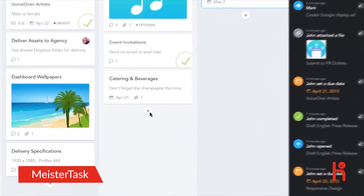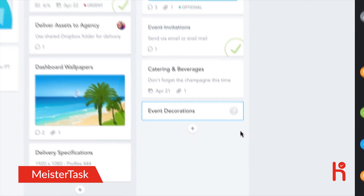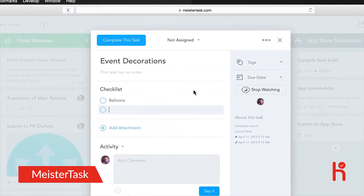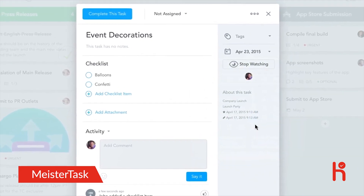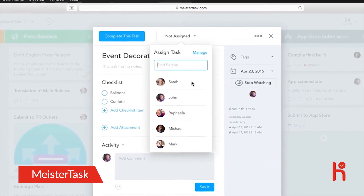John needs help with decorations for his launch party. He can add checklist items, set a due date, and assign the task to a teammate — in this case, Sarah.